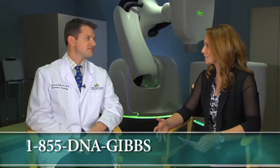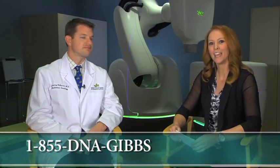Thank you so much for having me here today and talking about the CyberKnife. For more information or to schedule a second opinion, please be sure to call 1-855-DNA-GIBBS, and we'll see you next time on CancerMD.